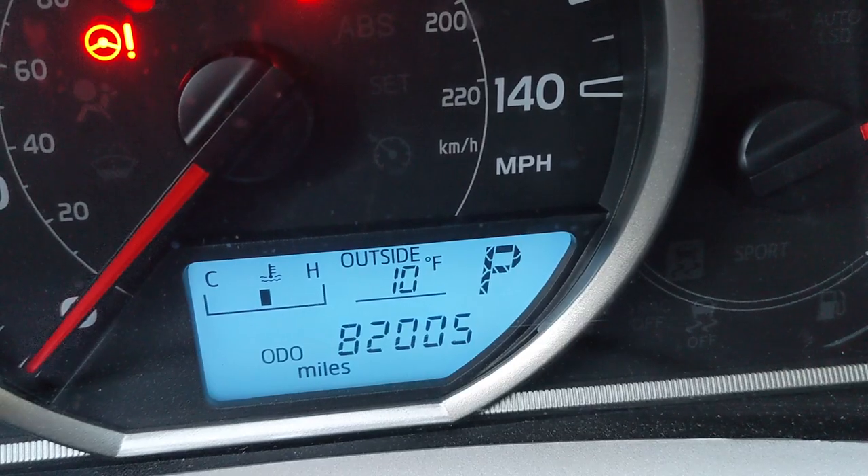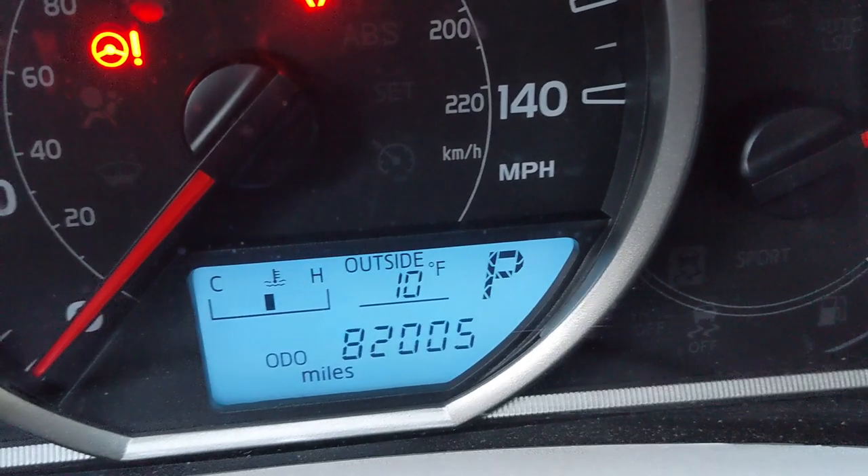Wow, is it cold? Kind of should have brought the ice shelter today, but I got sun coming and I know as soon as that sun hits, it'll feel a lot warmer than it does right now. But today I am hunting tiger trout through the ice.